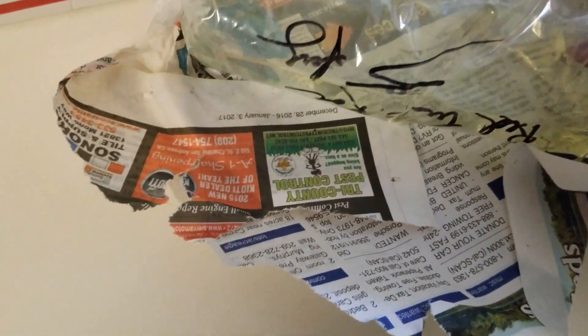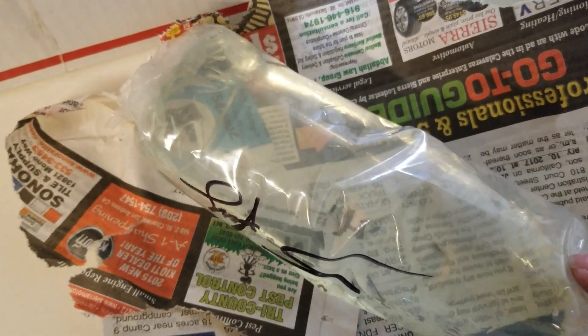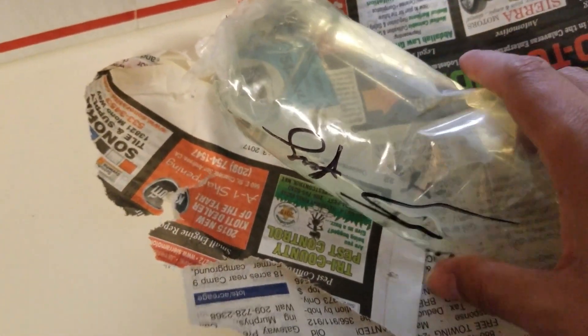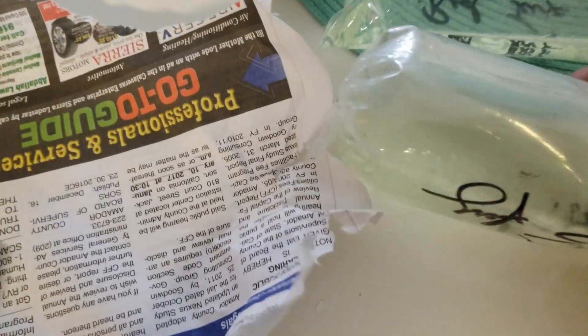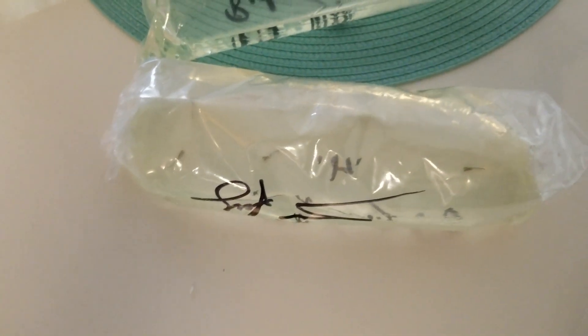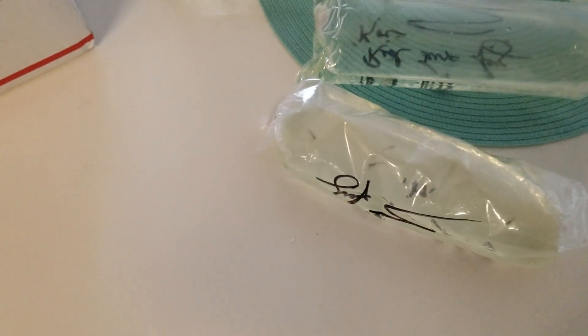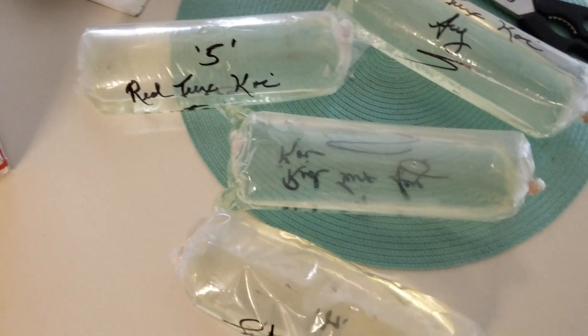These are also red tuxedo fry. I didn't get anything else yet. Maybe once I have success with these I will go ahead and try something else, but for now I figured focus on one thing and then go from there. I will go float them and I'll show you guys where they'll be living.